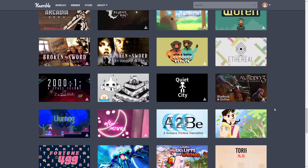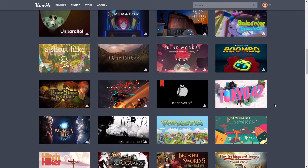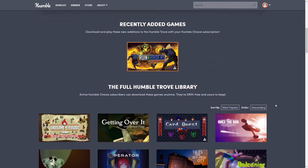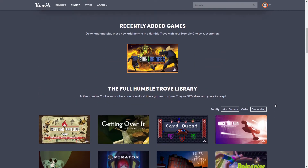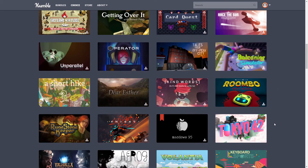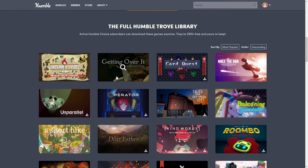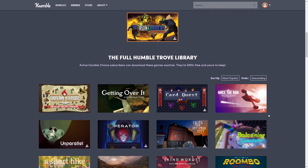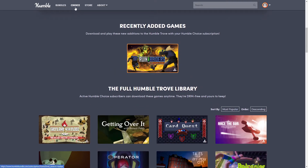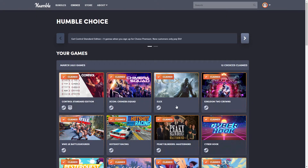Grab any of these games you want. If you haven't checked out Humble Choice, March is actually a really good month. We'll find out in about two weeks what April will look like — hoping it's pretty good too. A lot of these are really good games. They're not the most fabulous triple-A games, but they are fun to play. And if you like rage-inducing games, 'Getting Over It' — oh my god.